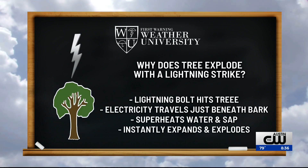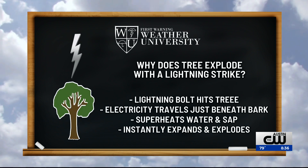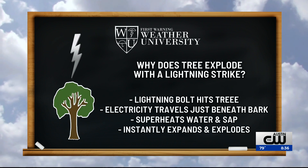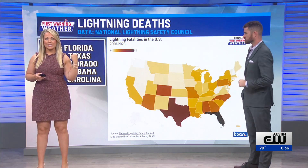It's basically that electricity following the water and the sap within that tree, and unfortunately super heating because of how hot that lightning is, and that electricity instantly exploding. Now let's carry on this conversation of lightning into our weather chat, because we've got a new post on our website, kxam.com.